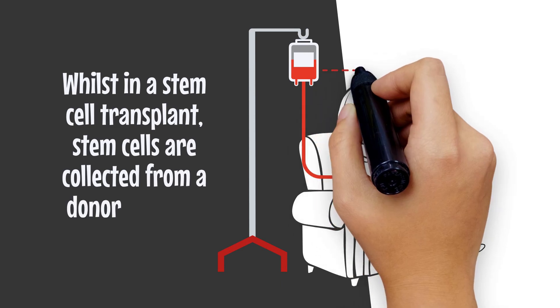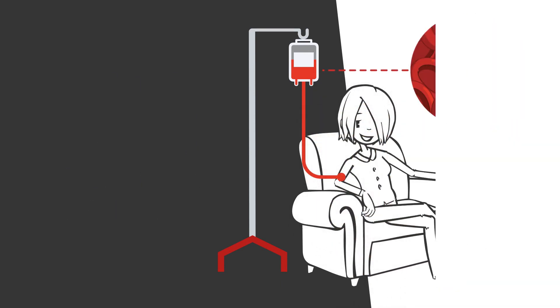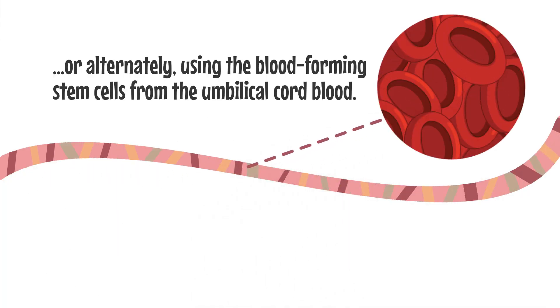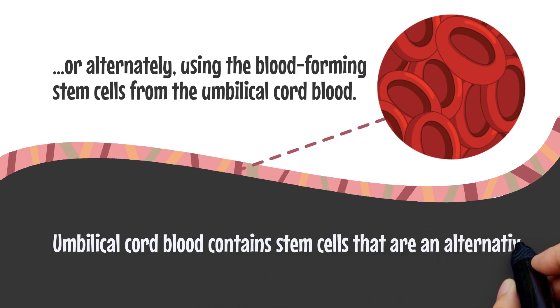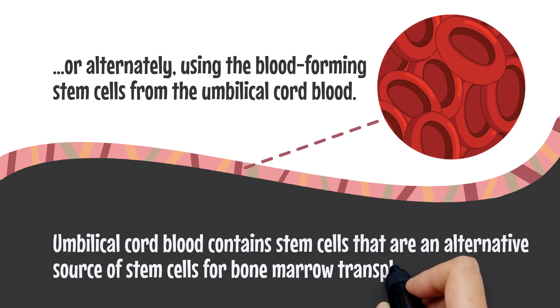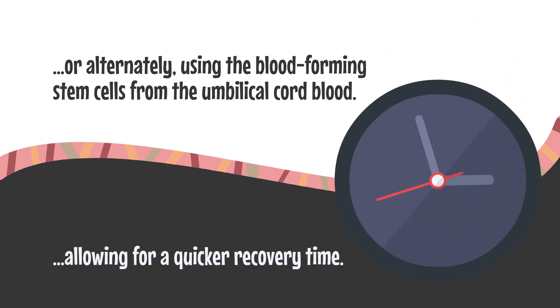In a stem cell transplant, stem cells are collected from a donor's blood, or alternatively using the blood-forming stem cells from the umbilical cord blood. Umbilical cord blood contains stem cells that are an alternative source for bone marrow transplantation, allowing for a quicker recovery time.